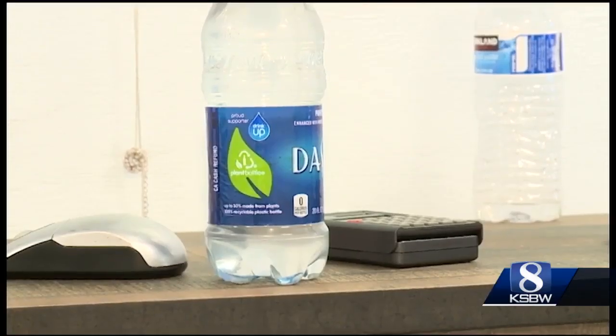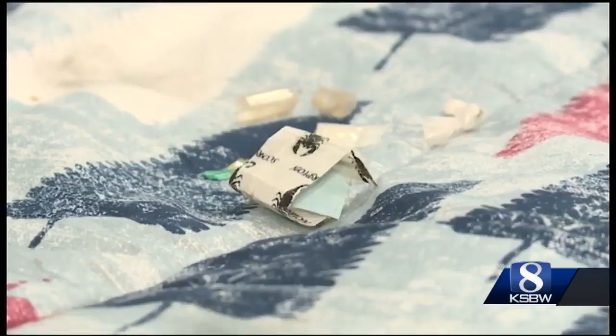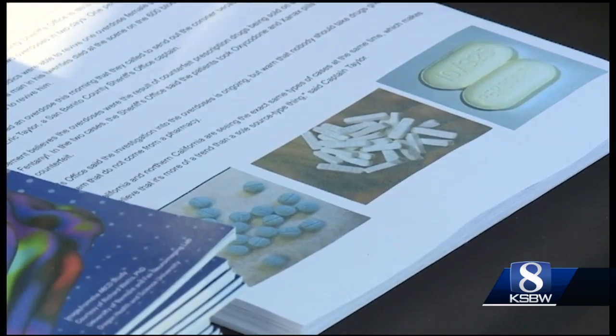Dave says all of the items can be bought off the internet. The trailer's arrival on the central coast is a timely one — a recent surge in opioid overdoses has led to a teenage girl dying in Seaside and another death in San Benito County. My kids have known some of the kids that have been affected by it.